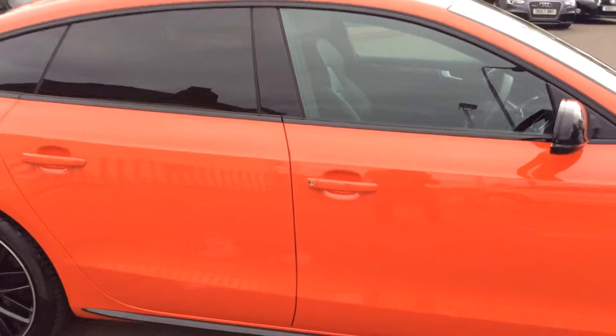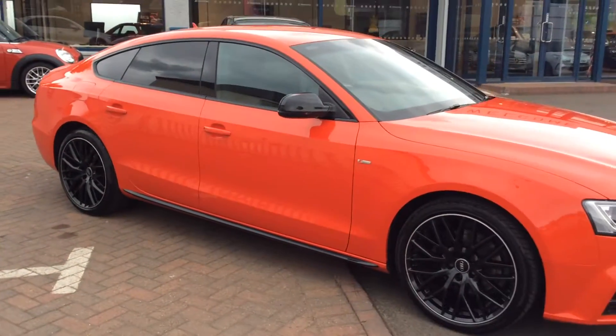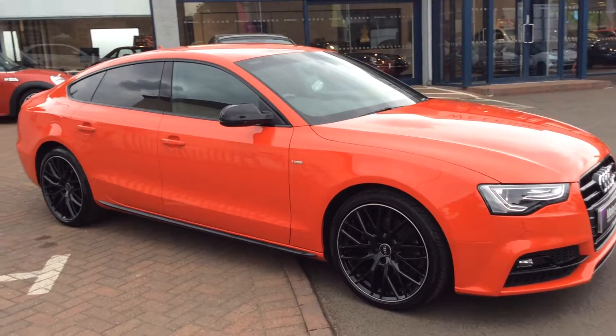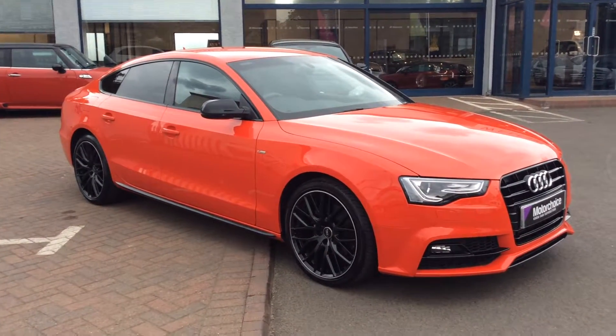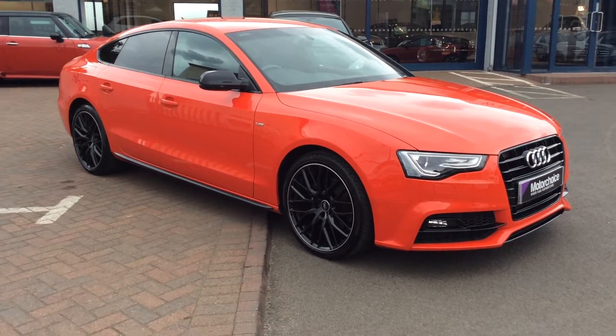It does have a huge host of spec on it, this car. We only have a couple of minutes on these videos to talk briefly about the car, but if you do need further information, do give us a call on 0131 273 2046. We can do a personalised video for you if you request that. Get in touch if you need further information. Thanks for watching.